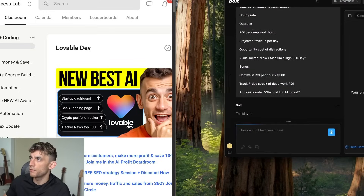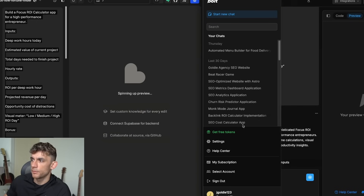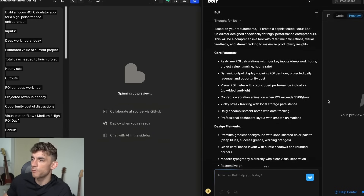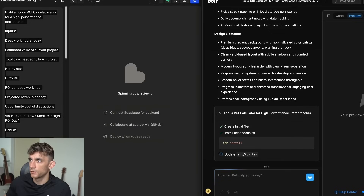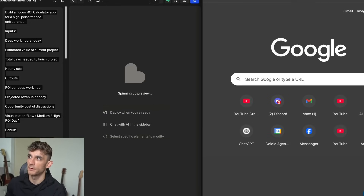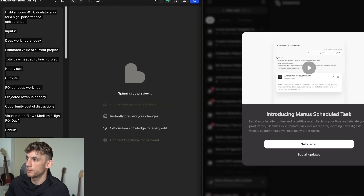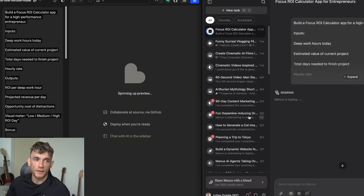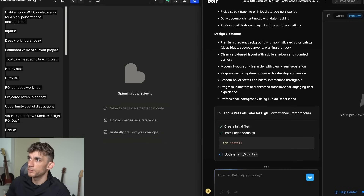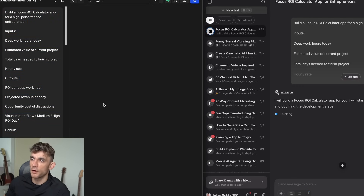We've got Bolt on the right-hand side and Lovable on the left-hand side. The key difference is that Lovable is free this weekend whereas Bolt is normally paid. We can also try Manus — though some people say it's a lot slower. We plug the same prompt into Manus and hit enter. Manus is basically an AI super agent that builds stuff for you. So to be clear: we've got bolt.new, Manus, and Lovable all building the same tool simultaneously.